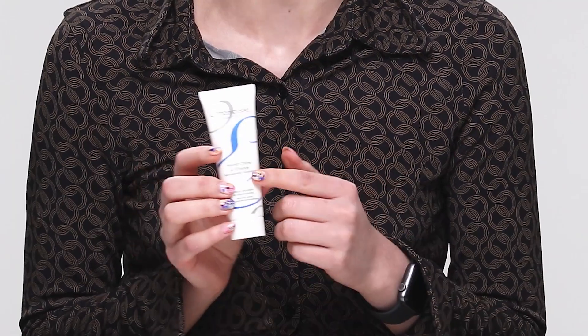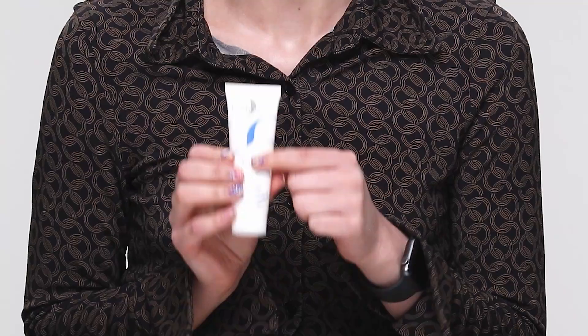I already use the Embryolisse La Crème Concentrée, so I was really keen to try this cream with the additional vitamin C. I will say it hasn't taken its place, and it's not surprising — it is a cult moisturizer, like everyone loves it. But I really did appreciate that extra brightening power that came along with this cream.